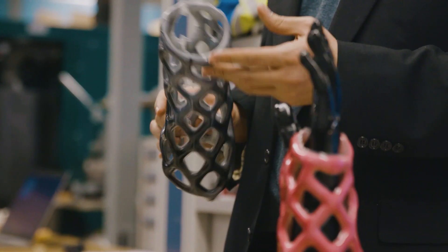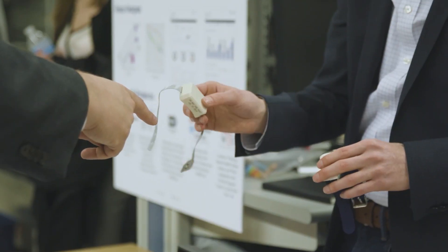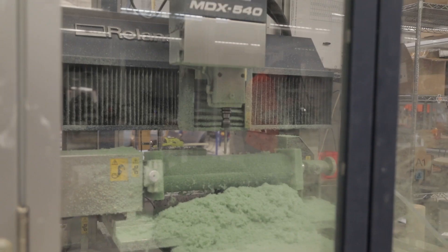M-Hub Accelerated Incubation is a demand-driven program that identifies novel medical device technologies with the potential to transform healthcare.